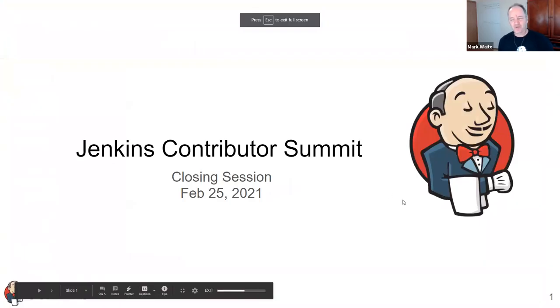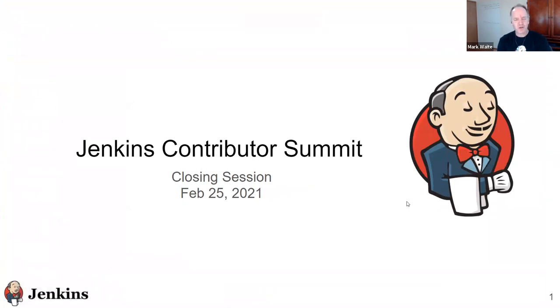Welcome, everyone. This is the Jenkins Contributors Summit, the closing session for February 25th, 2021. Delighted that you're here with us. Thanks very much for being part of the summit. Thank you for your participation in the tracks, and thanks especially to those who led the tracks: Oleg Nanachev, Alyssa Tong, and Cara Delamarque. Very grateful for it.